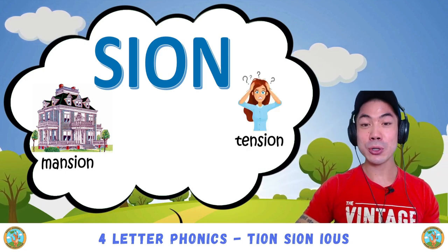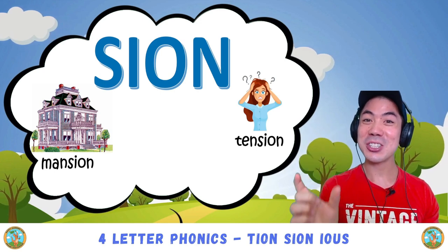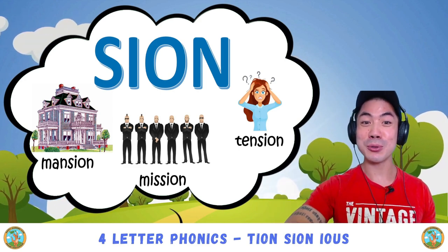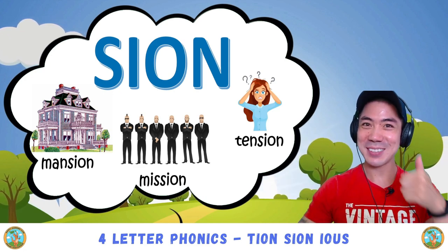Very good! There is also tension — shen — tension. Good! There is also mission, like in Mission Impossible — shen — mission. Very good!